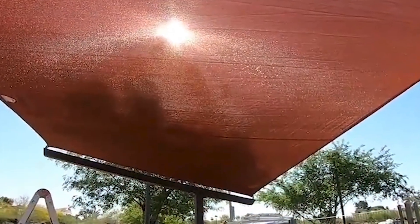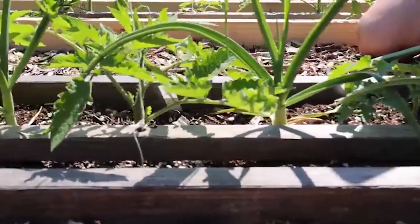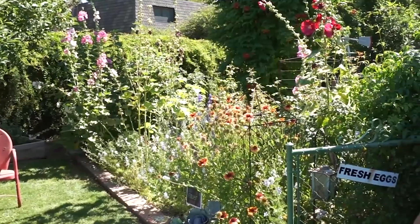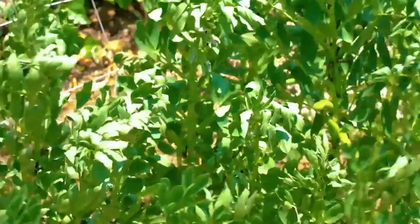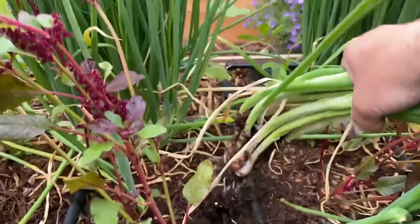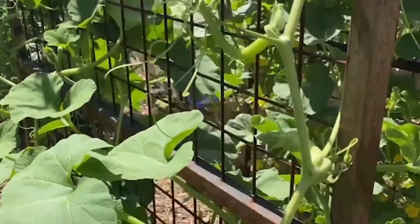By utilizing these sustainable infrastructure solutions, the garden has become an excellent example of how communities can adapt to their environment and make the most of limited resources. Through these efforts, the community is not only growing food, but also learning.